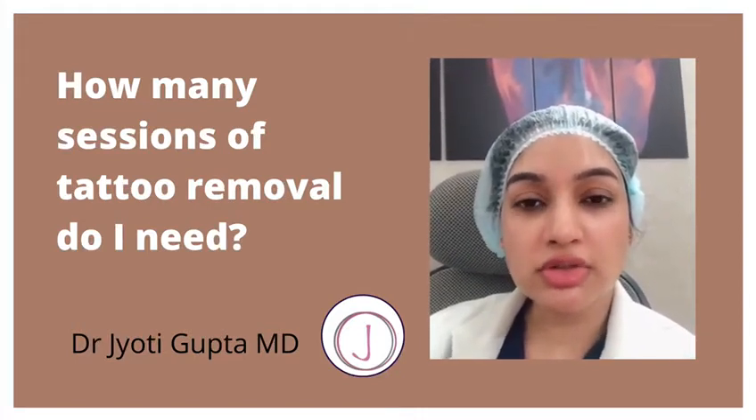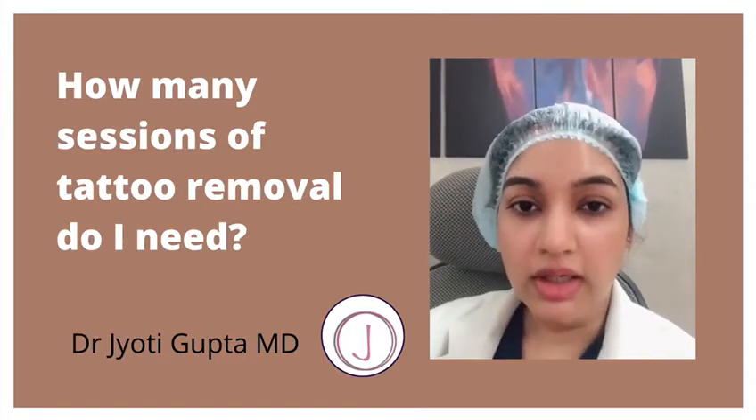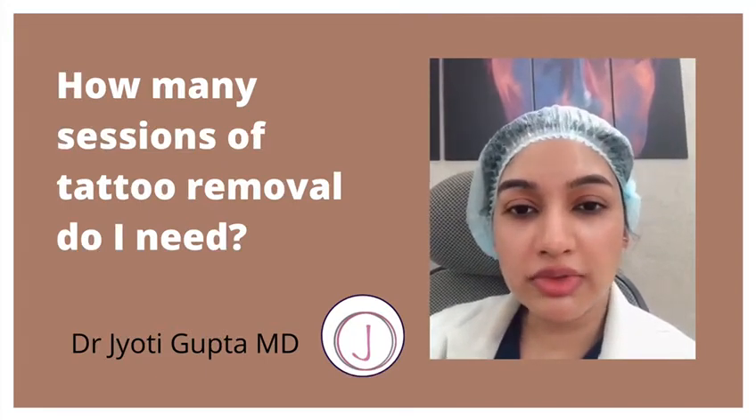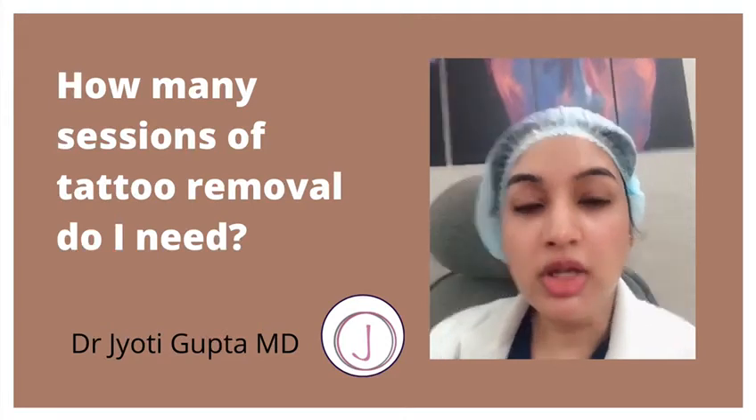You can check the approximate number of sessions required by a scale known as the Kirby-Desai scale, which is very easily available online. You can fill in the criteria and see for yourself how many sessions are required.